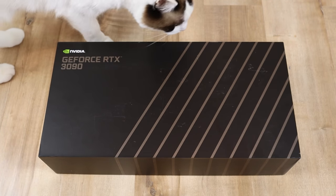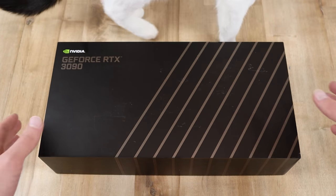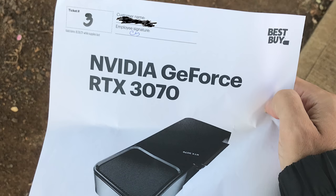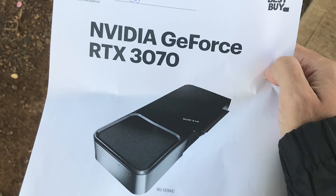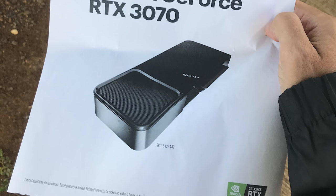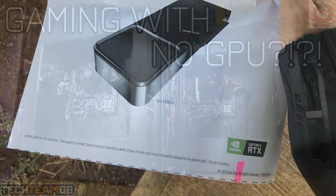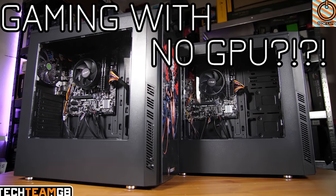Recently I made a video giving everyone a heads up about a Best Buy drop that was happening, and I was glad to see that many people were able to secure an NVIDIA RTX 30 series GPU for MSRP, which is definitely awesome. If you want to stay up to date on GPU prices and availability, definitely get subscribed if you're not already. But there are still a huge amount of gamers out there with no GPU.